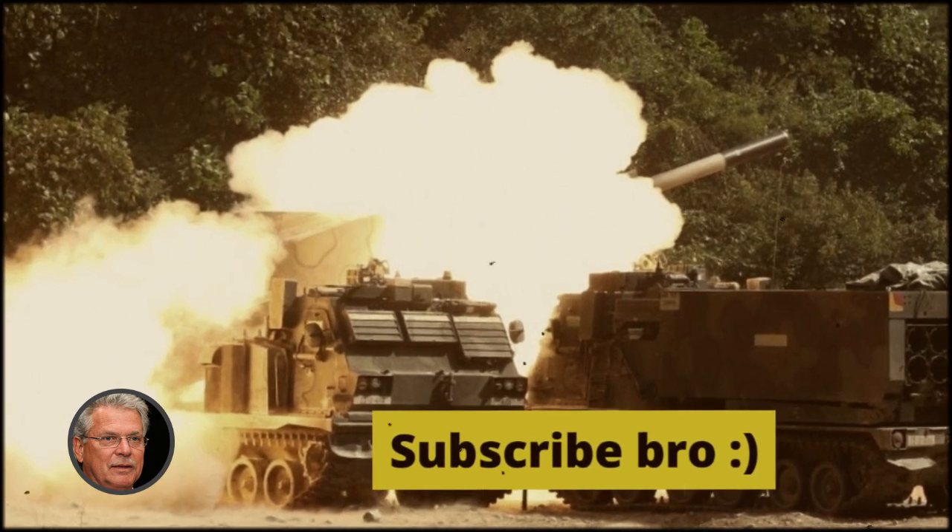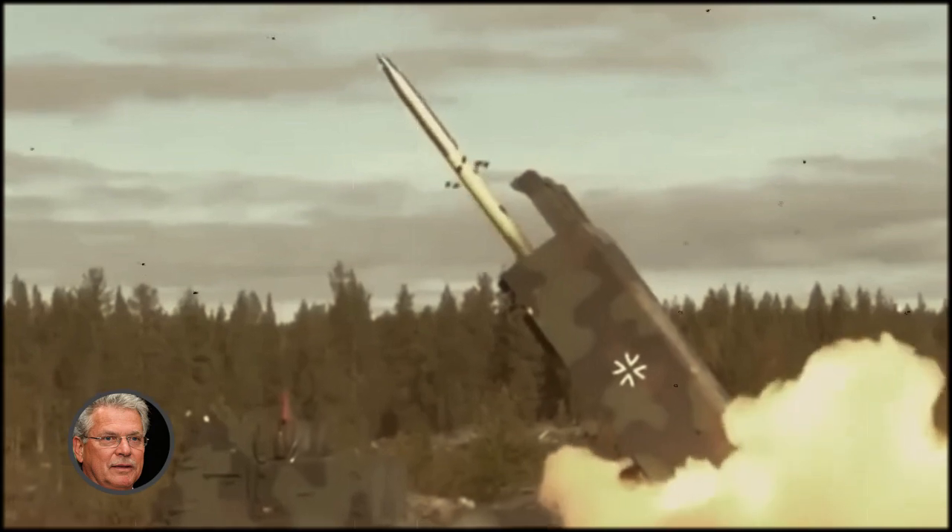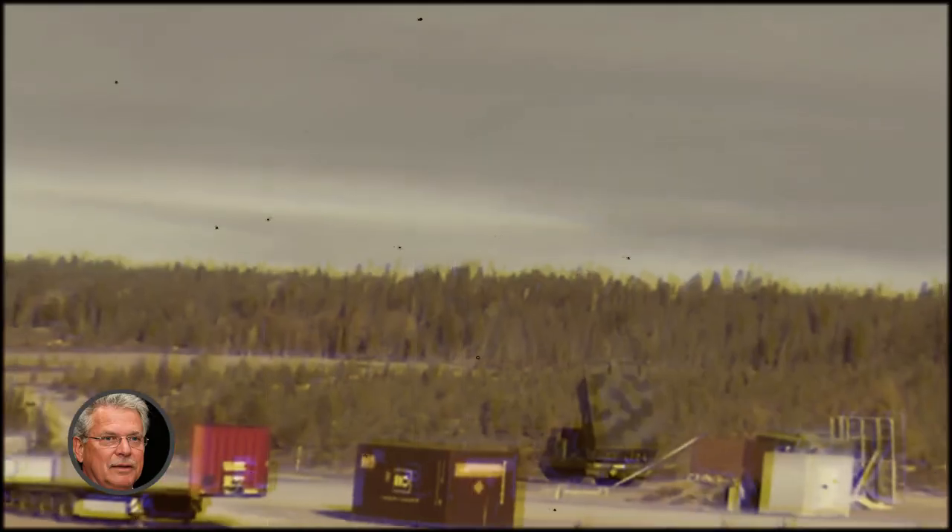To help the channel grow, watch one or more of the videos offered to you at the end. Thank you. At this point, I will say goodbye and see you again. Have a good day.